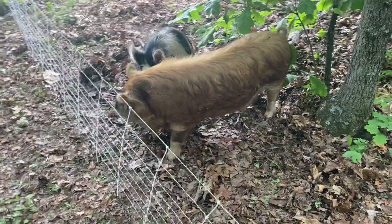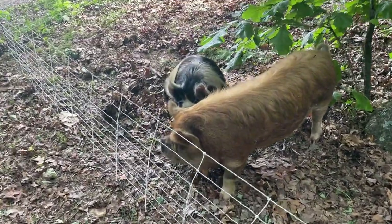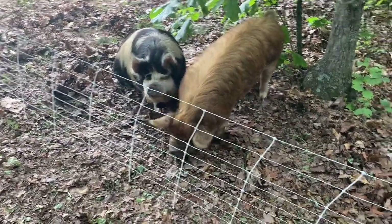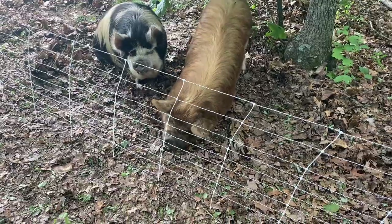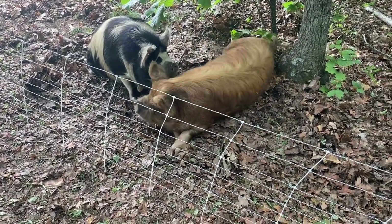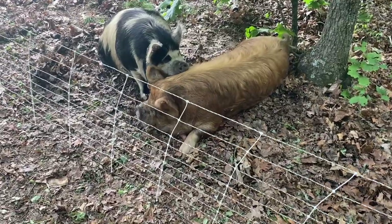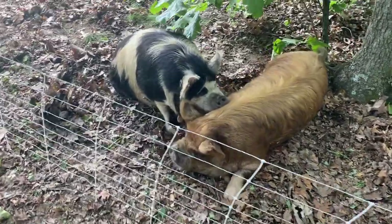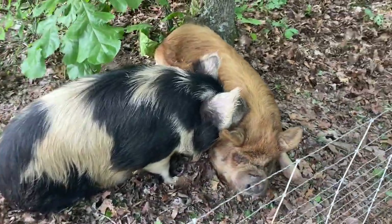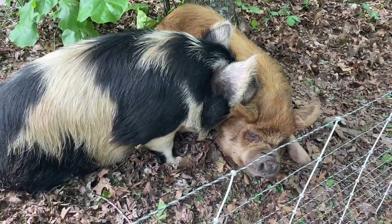He's a nice long boar, getting really big. He's just over a year, so he's nowhere near his full size yet, but he has gotten big fast for us, so we're excited about that. We'll keep our eye on these guys, see if and when a breeding takes place, and we'll have more piggies.